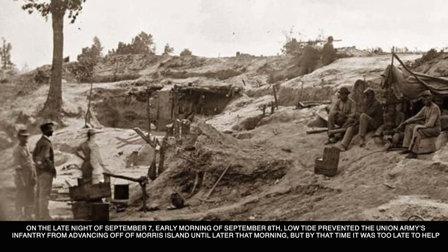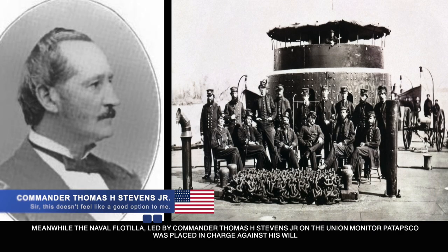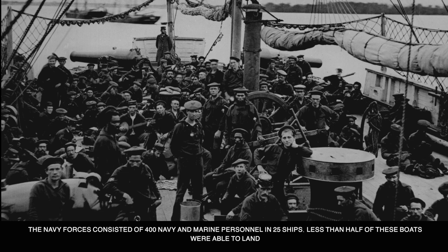On the late night of September 7th and into the early morning of September 8th, low tide prevented the Union Army's infantry from advancing off Morris Island until later that morning — by which time it would be too late to help. Meanwhile, the Navy flotilla, led by Commander Thomas H. Stephens Jr. on the Union monitor Patapsco, was placed in charge against his will. Stephens voiced that he knew nothing of the assault's organization, but Admiral Dahlgren responded that there wouldn't be more than six to ten men holding the fort and all he had to do was take possession. So Stephens reluctantly attacked Fort Sumter without waiting for the Army troops to assist.